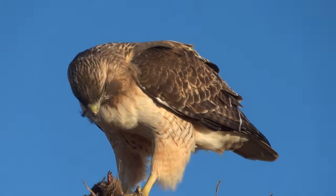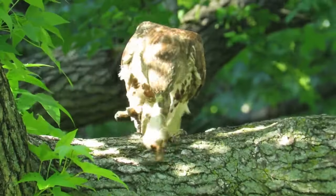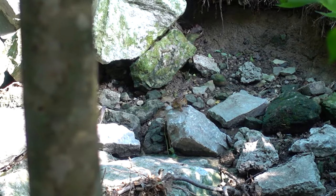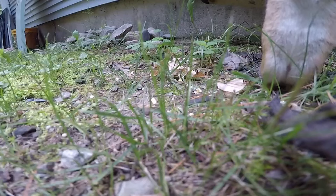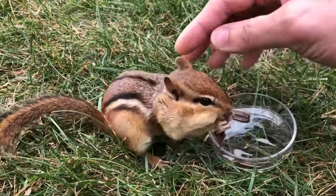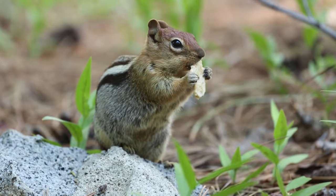Birds of prey, such as hawks and owls, also pose a significant threat to chipmunks. These aerial predators can spot chipmunks from high above and swoop down at incredible speeds to catch them. The chipmunks' small size and ground-dwelling habits make them vulnerable to these swift attacks from the sky. Snakes are also known to prey on chipmunks, especially the young or inexperienced ones. Chipmunks have developed various strategies to evade these predators, such as using alarm calls and creating complex burrow systems for quick escapes. In your garden, the presence of chipmunks can attract some of these predators depending on the region and local wildlife.